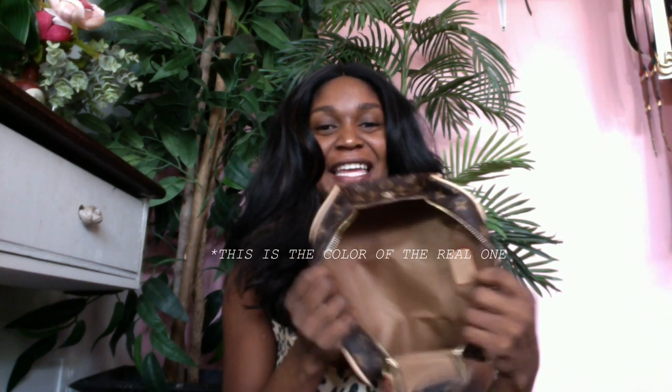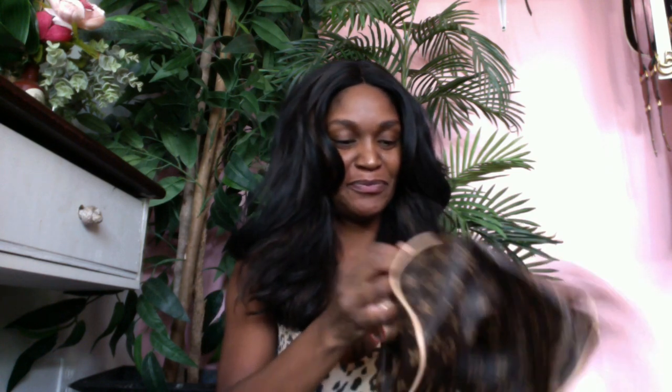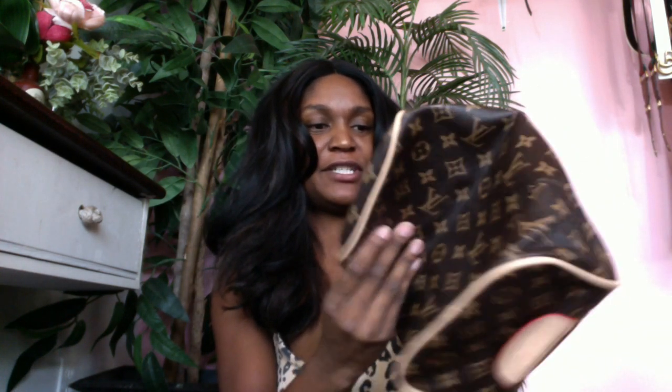I bought it because it didn't have that ugly red fake inside, because the real one does not have the ugly red fake inside. So yes, this is my baby and I'm so glad I purchased her. It zips beautifully — the zipper does not get stuck. It's just so out of shape that I can't really show you guys right now, but it has all the Louis Vuitton markings and everything.